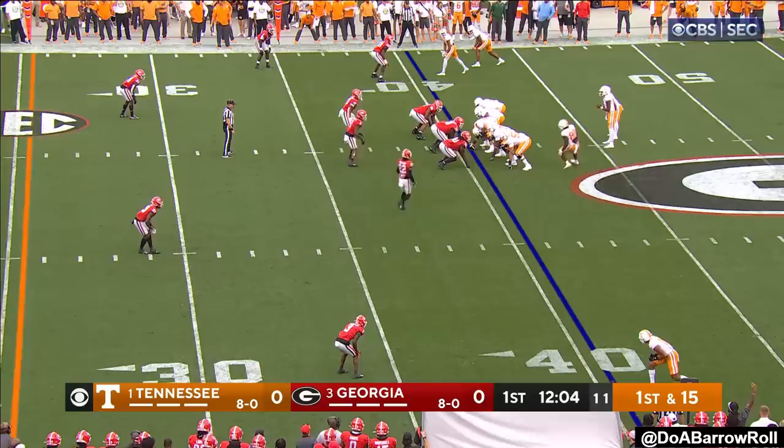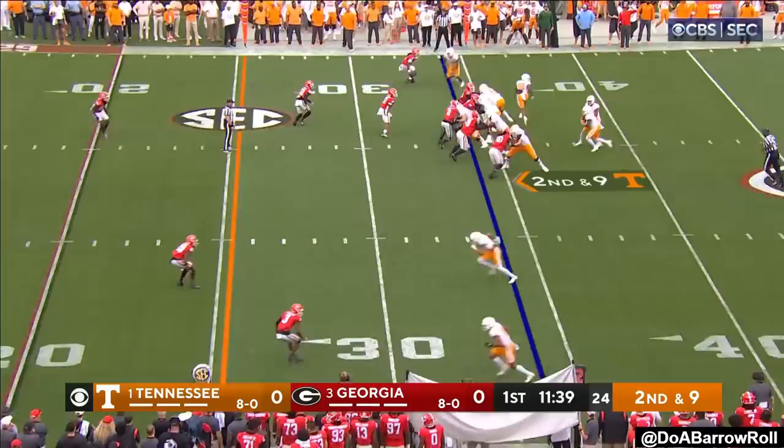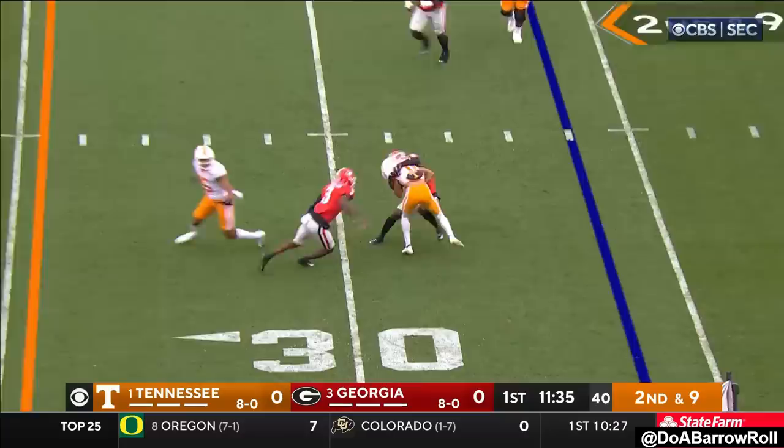Hooker with the play fake, throws to the outside, completes to Tillman again. Georgia runs him out. Second and nine — Georgia comes with a blitz. Hooker stands in tall, delivers it to Hyatt.